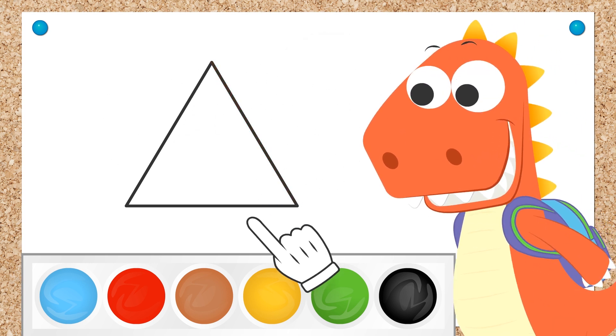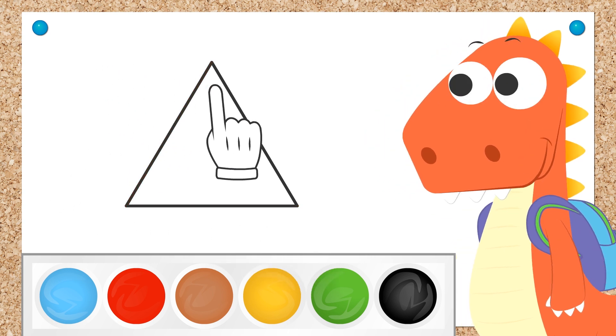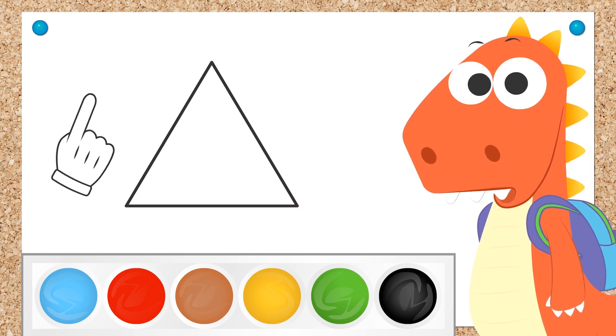One, two, and three! And all three are linked by three vertices — these here! That's how triangles are!